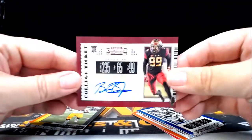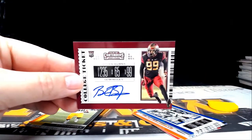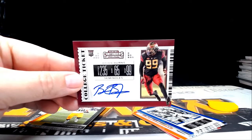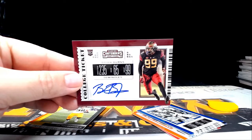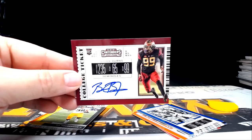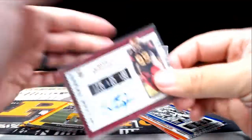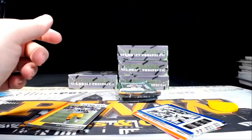There's a Brian Burns auto from the Seminoles. Brian Burns is going out to the Panthers — Carolina, Joanne A, congratulations Joanne, that's coming to you. Rest of the pack is inserts and base.